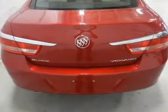Leather seats, power door locks, power windows, cruise control, Bluetooth wireless, an AM/FM stereo with a CD player, and satellite radio.